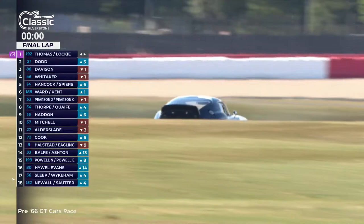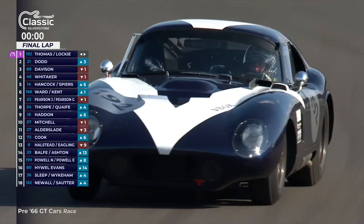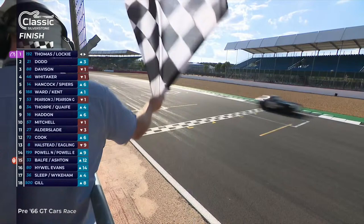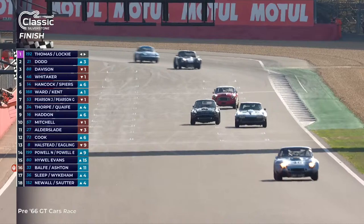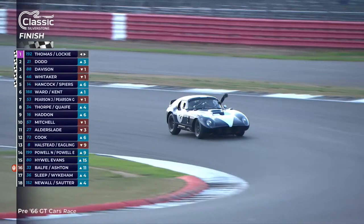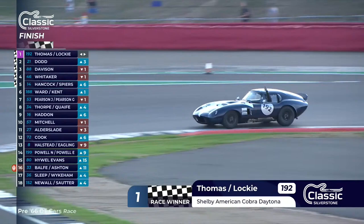And the chequered flag awaits at the end of this 50-minute encounter. The car that started on pole position was not to disappoint us. Julian Thomas and Callum Lockie claim victory. James Dodd second in the E-type, and TVRs finish in third and fourth for the glory of Blackpool — third place for John Davison and Mike Whittaker in the metallic blue car in fourth position. So many class battles going on that it's impossible to cover them all.